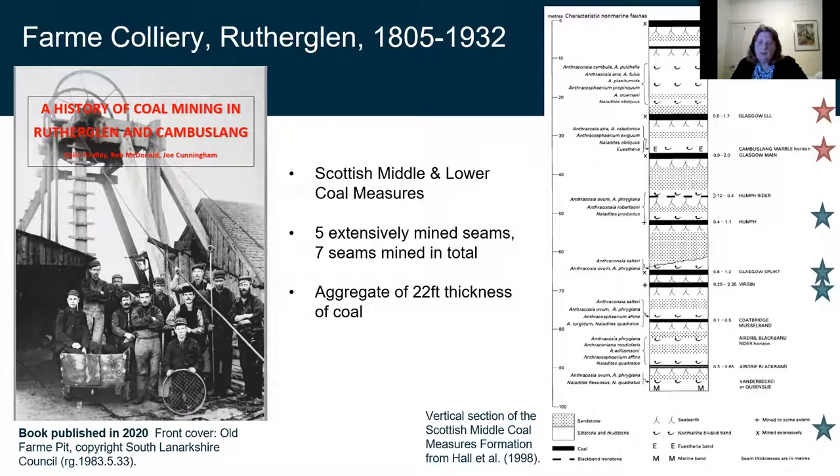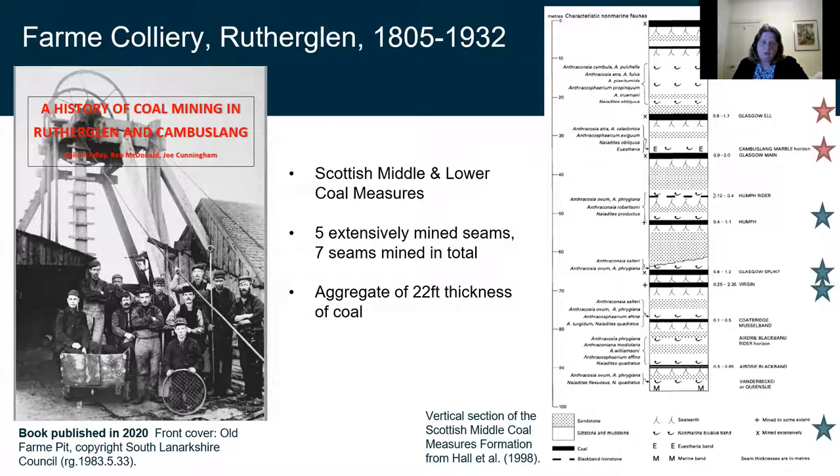This is a geological cross section through that system. Once we've drilled the boreholes — you can see the coloured lines going down — those are the boreholes drilled into the mine working system. The ones at the top are the quaternary superficial deposits, the glacial deposits, and they're really thick — about 30 metres thick in this location. Then we've drilled down into mine workings. We've targeted the Glasgow Upper Coal, which is the top mine working at about 50 metres down, and then the Glasgow Main mine working, which is about 85 to 90 metres down. There's one mine working in between those two — the Glasgow L Coal.